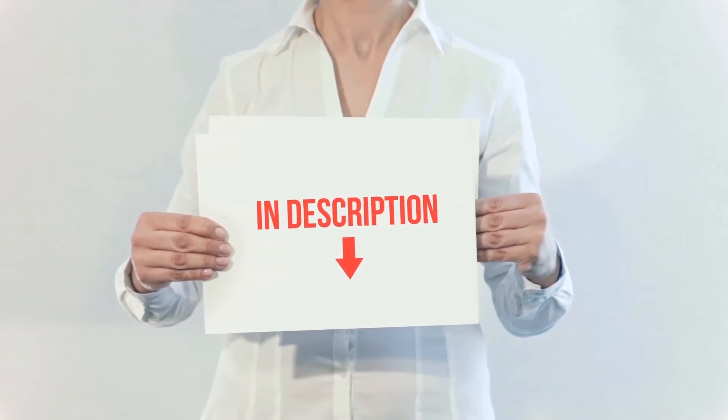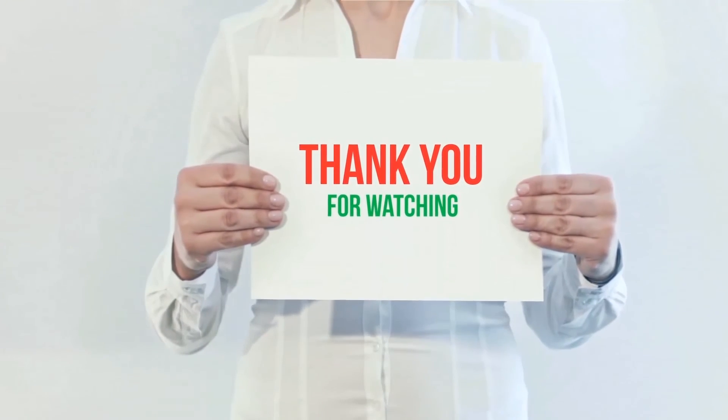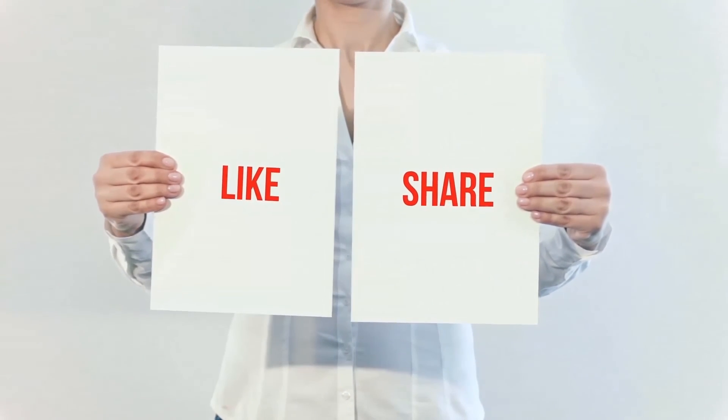All of these items are available on Amazon — I have included all the links in the description. You can check out those links for more information and the latest price. Thank you for watching! If you liked this video, please hit the like button below, share with your friends, and be sure to subscribe.